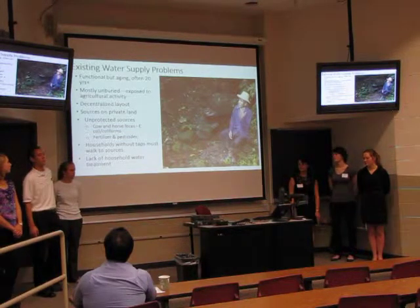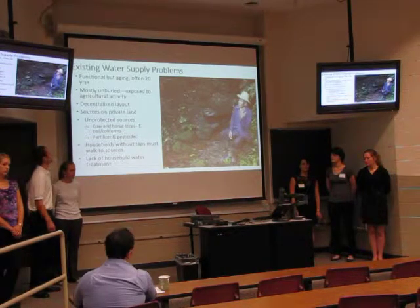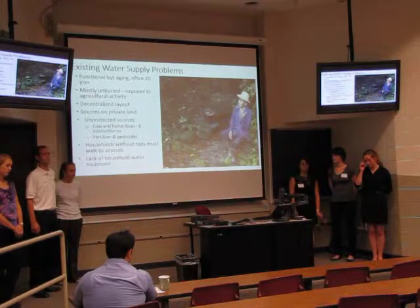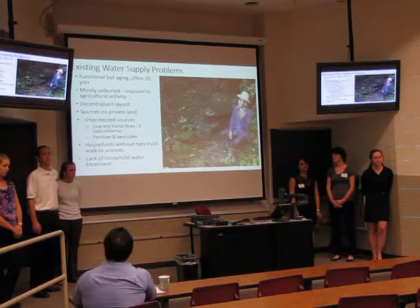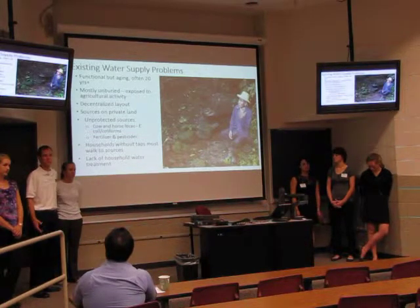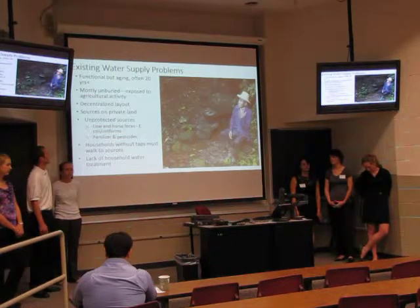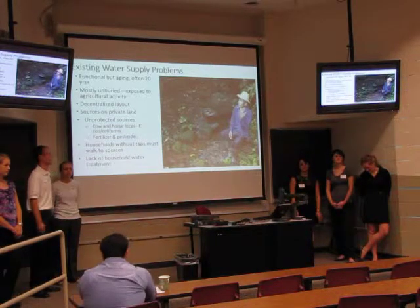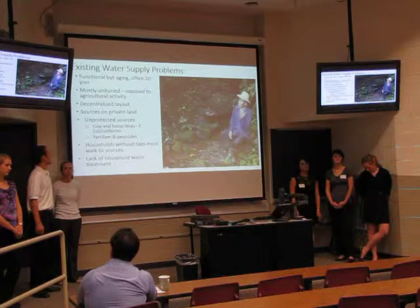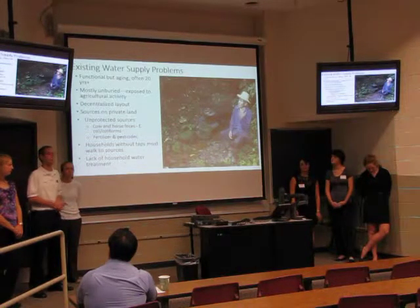The sources are completely on private land, including the source for the public facilities, and those sources are unprotected. They're mostly exposed to runoff coming from the land, which can have fecal contamination, E. coli, and also pesticides and fertilizers. Households without taps must bucket-carry water from sources or nearby streams. We realized when we were down there that virtually no households practice any water treatment — they just drank the water coming straight from the source.